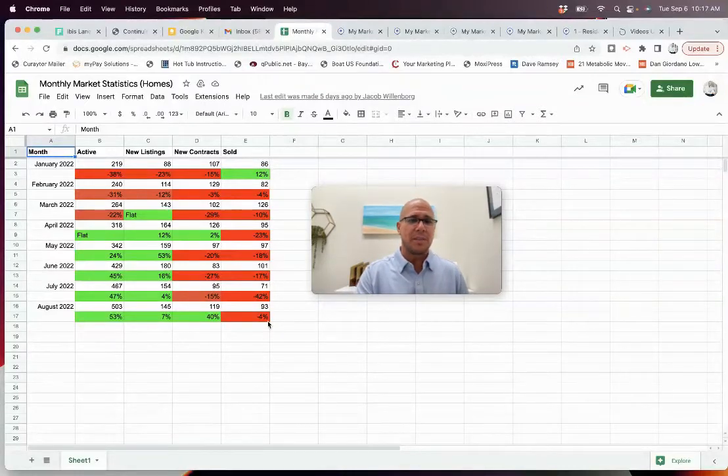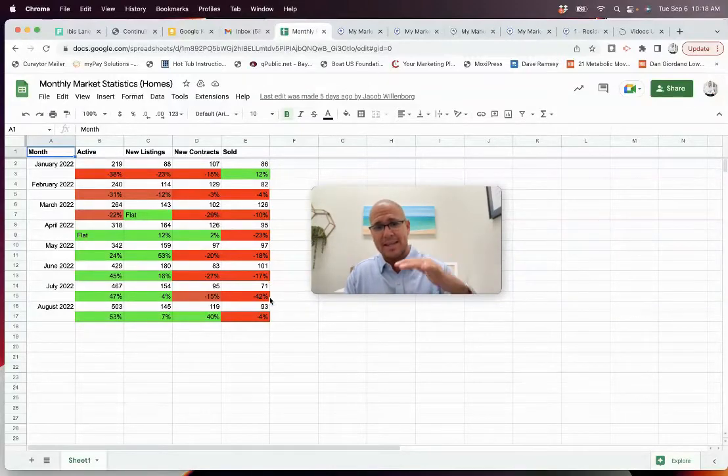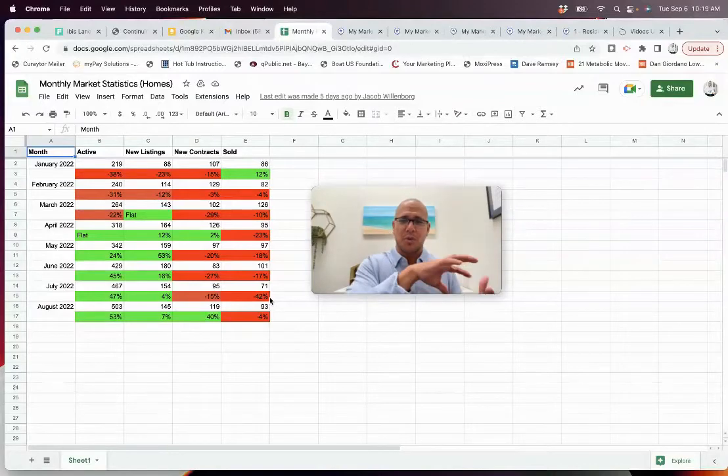We were only off 4% in the number of actual closings, meaning we were pretty much flat after having been way down. Look at April — down 23%, then 18%, then 17%, down 42%. Those are the closings we've been down. August we were pretty flat. And imagine what September and October are going to look like, knowing we just wrote 40% more new contracts — those still have to close. So what's that sold column going to look like in 30 or 45 days?